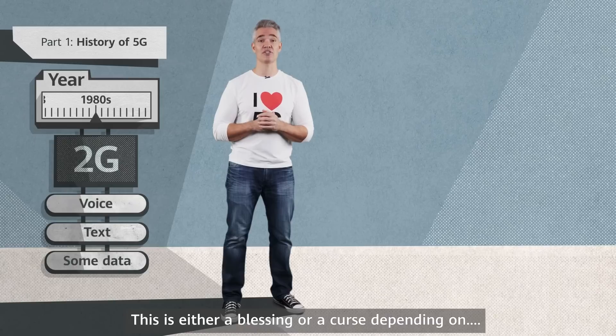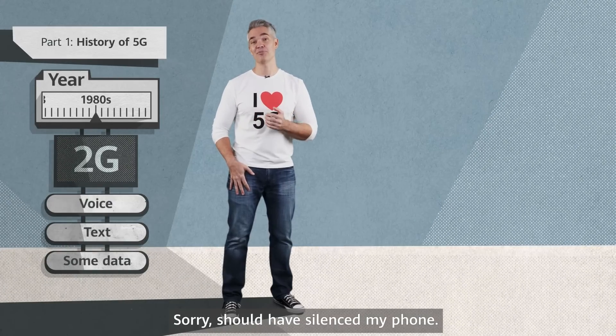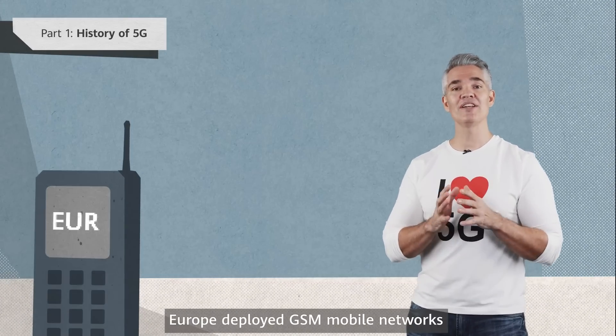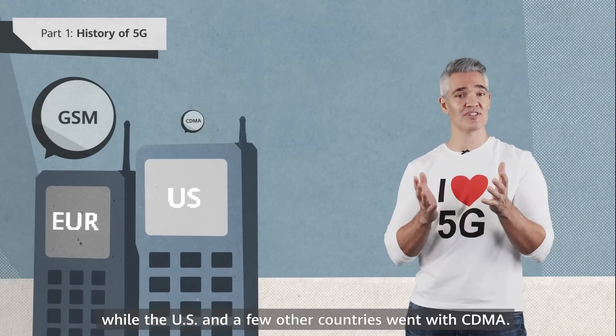This is either a blessing or a curse, depending on… ah, sorry, I should have stopped my phone. But as with 1G, 2G standards weren't united. Europe deployed GSM mobile networks, while the US and a few other countries went with CDMA.